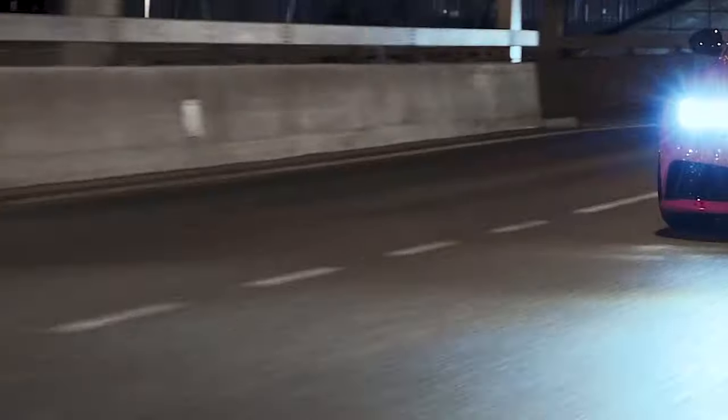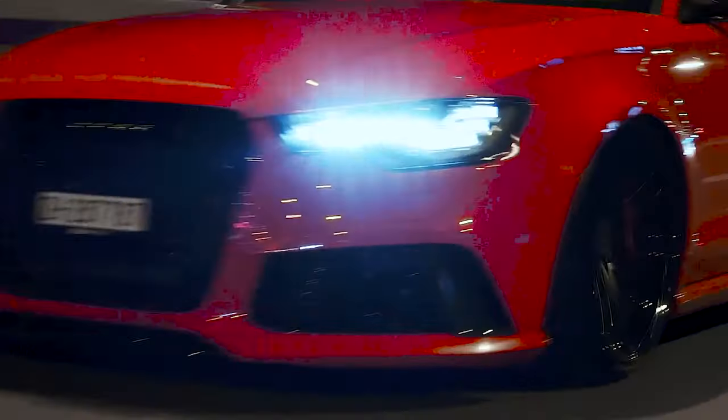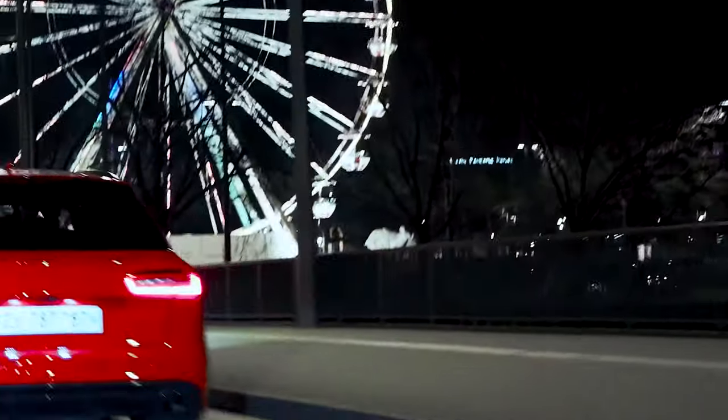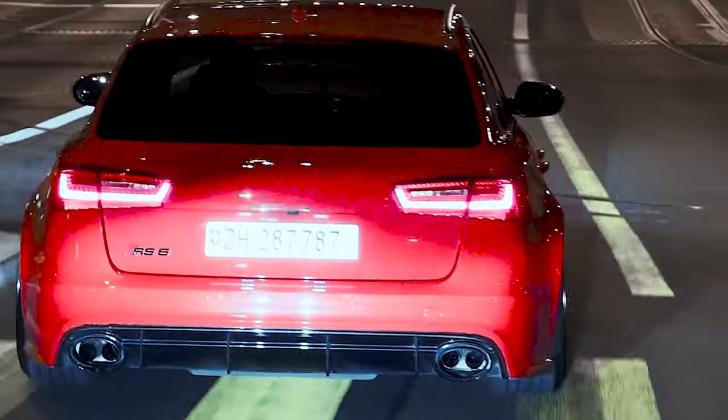For 2016, Audi introduced the RS6 Performance. It has the same twin-turbocharged V8 but with an additional 45 brake horsepower and 37 pound-feet of torque, resulting in 597 brake horsepower between 6,100–6,800 RPM and 553 pound-feet of torque from 2,500 RPM through to 5,500 RPM. As a result, the claimed 0–62 mph time drops by 0.2 seconds to 3.7 seconds, with top speed limited to 155 mph unless you specify the optional carbon ceramic brakes, when Audi will raise the limiter to 189 mph.